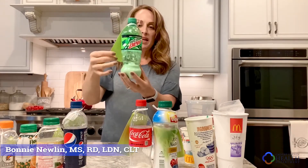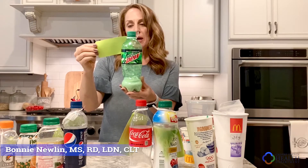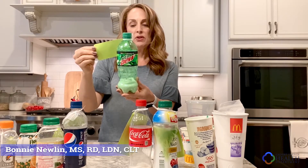And Mountain Dew — here's another one that I see especially a lot of teenagers drink. This one has 18.3 teaspoons of sugar — 18.3 teaspoons of sugar and 290 calories.